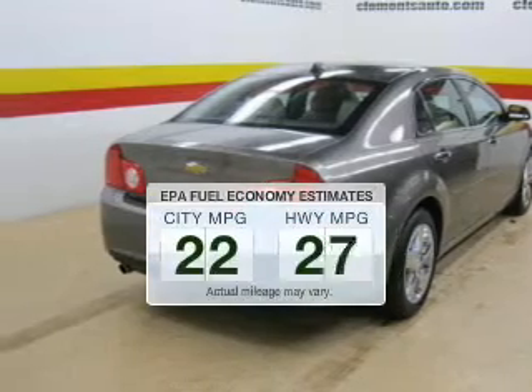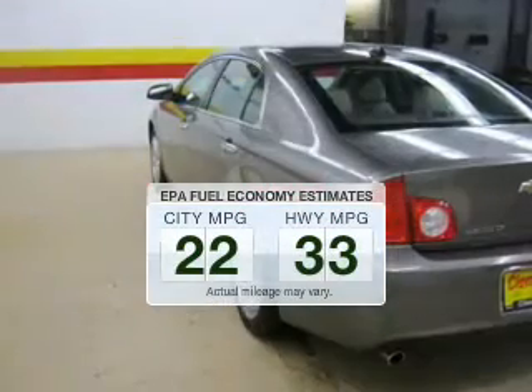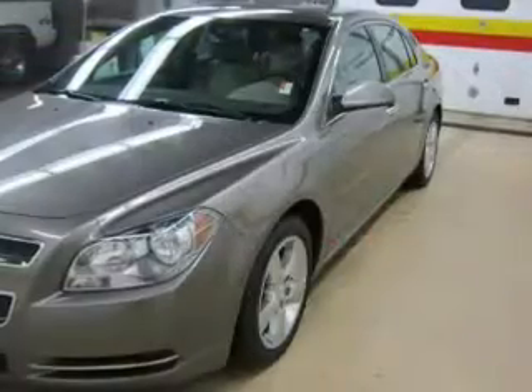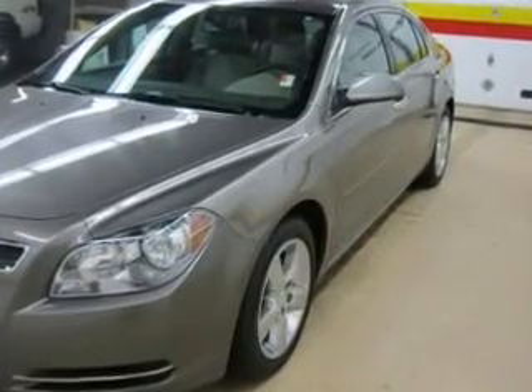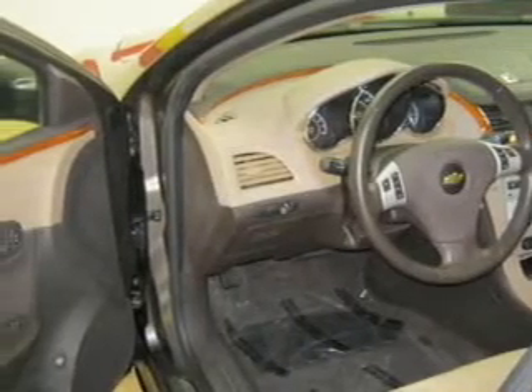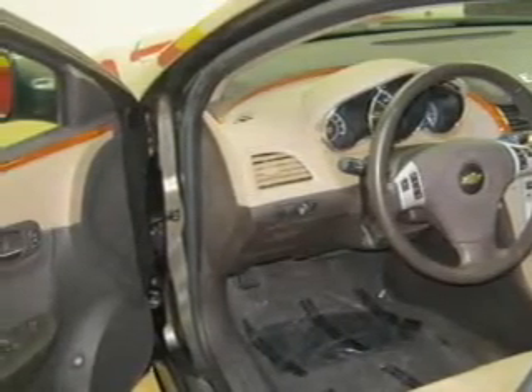Low emissions and the good fuel economy offered in this vehicle are important to you and to the environment. The powertrain includes front-wheel drive with an efficient four-cylinder engine driven by a six-speed automatic transmission. The anti-lock braking system will help deliver you safely to your destination.